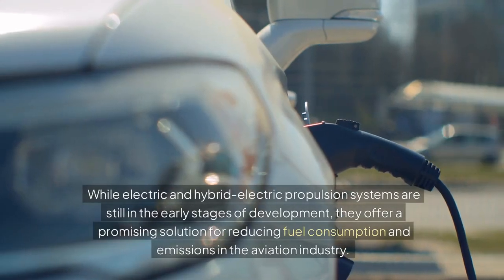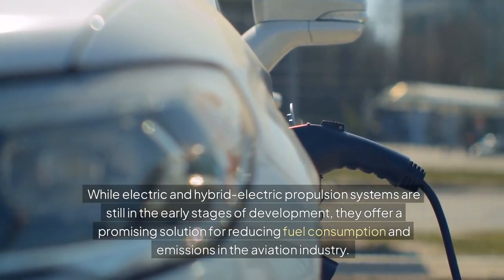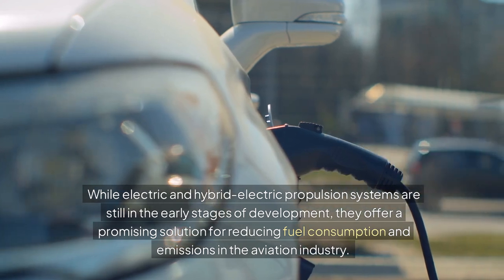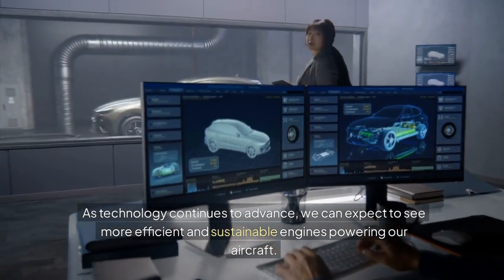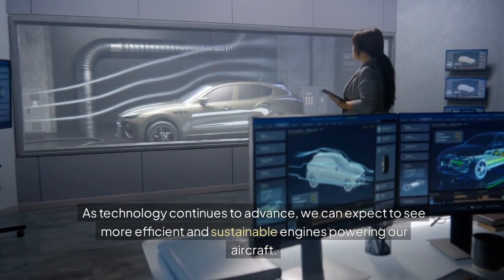While electric and hybrid electric propulsion systems are still in the early stages of development, they offer a promising solution for reducing fuel consumption and emissions in the aviation industry. As technology continues to advance, we can expect to see more efficient and sustainable engines powering our aircraft.